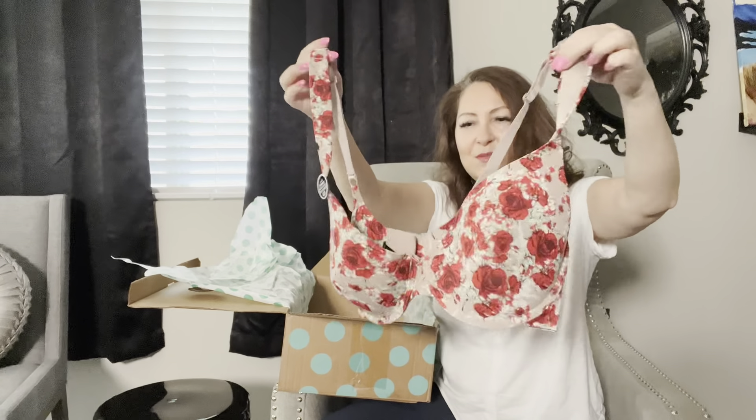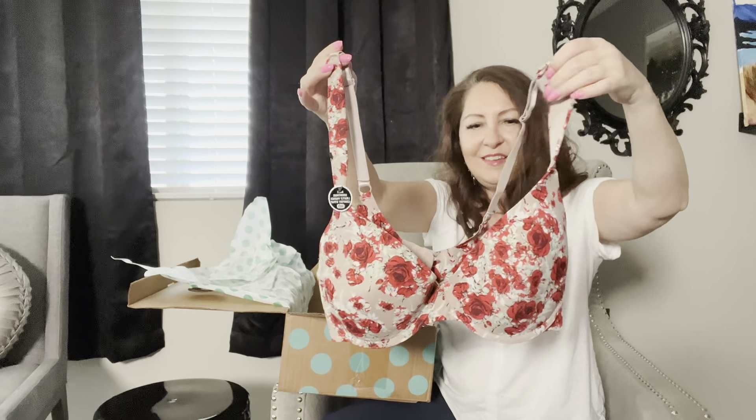And we have a bra — a floral bra by Renee Rofe, size 40D, suggested retail price $46. It is brand new with tags, which is great. I do have a few pieces of lingerie in my closet if you want to check it out. This is really cute — I don't think I have floral bras in my closet, so this is a nice addition.